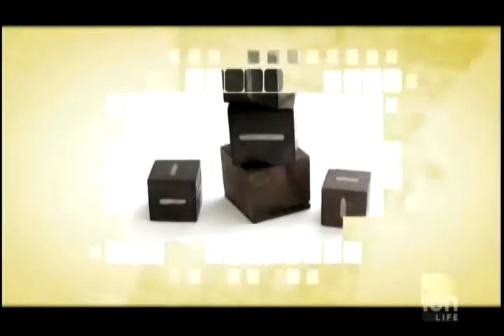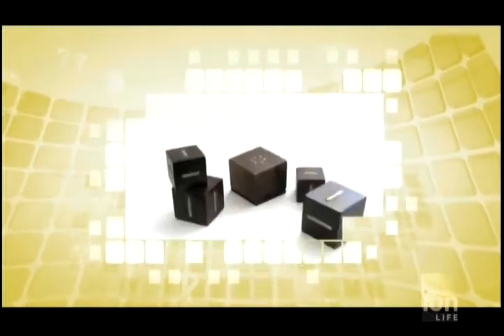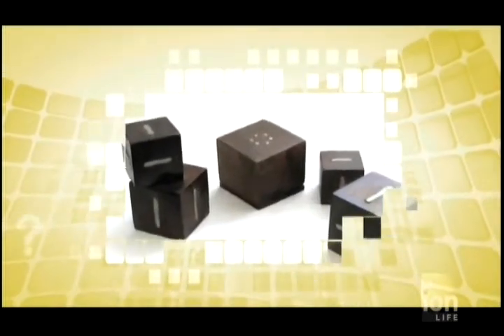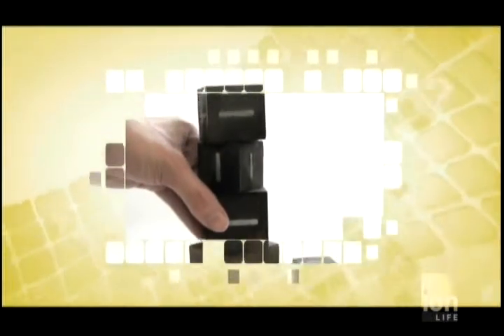Designers at the Hull Institute of Technology have created what they call Music Blocks. In its concept phase, these wooden blocks have the ability to change the song, volume, or album with the twist of a block. Pressure sensors in the main block detect the weight of the other blocks placed on top — this is what increases or decreases the volume. Only the main block has electronics in it, while the other four blocks are made of wood and tin strips. The tin strips are what change the song track, and turning the second block will make that happen.